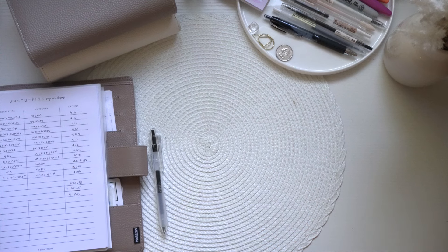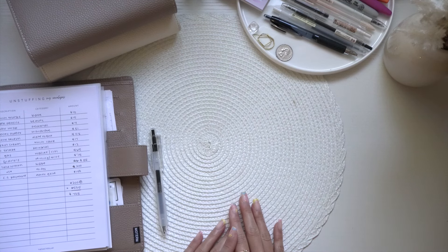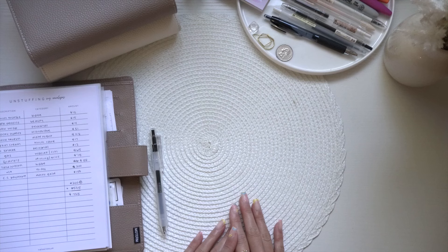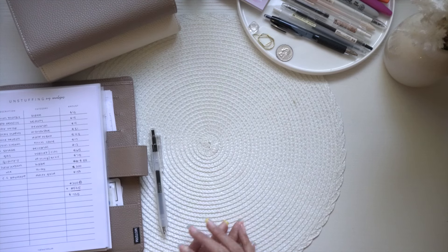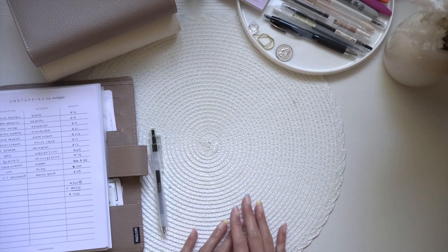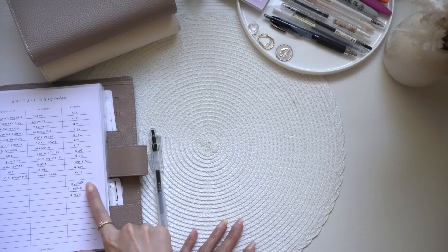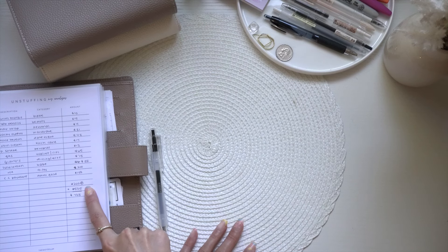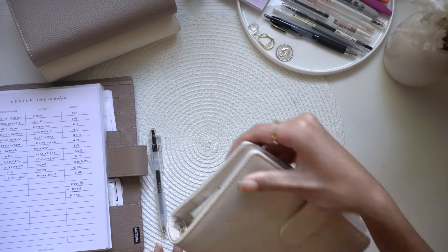Hi, welcome back to the Fancy Dollar. For those who are new, my name is Katie and we do all things budgeting on this channel. Today we'll be doing a stuffing of my envelopes — a total of $735. $200 are placeholders and the rest, $535, are cash. Let's hop into my friends and family binder.